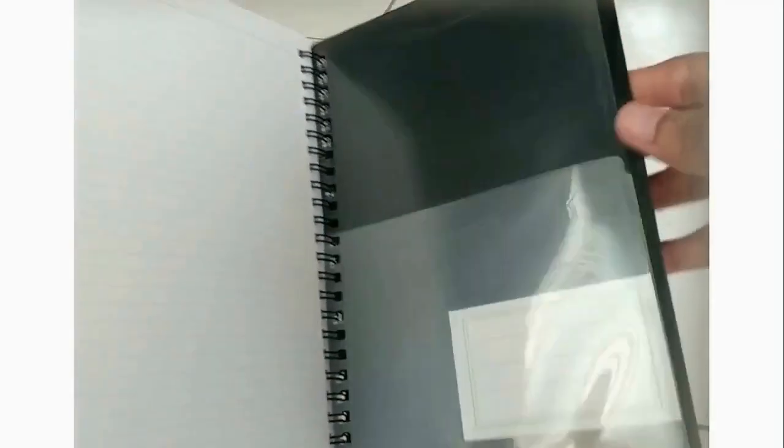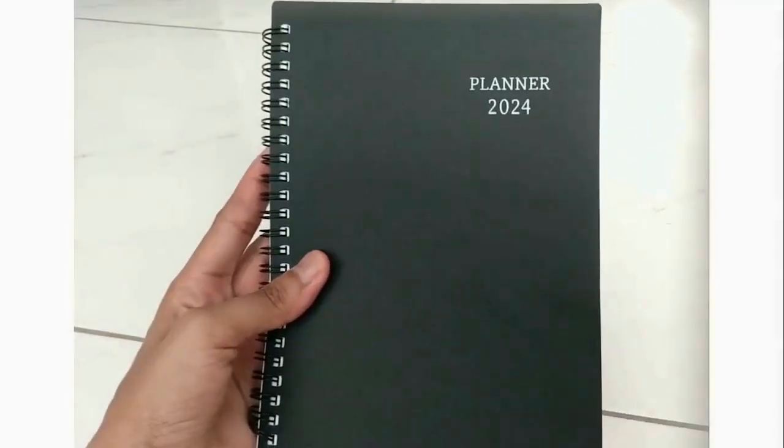there's a generous amount of note paper. Then there's a two-sided plastic inner pocket, which also comes with a sticker label you can paste at the front. So that's it for this planner review. Thank you for watching.